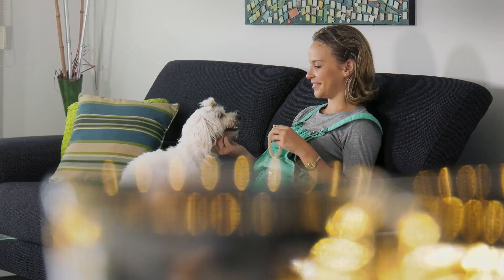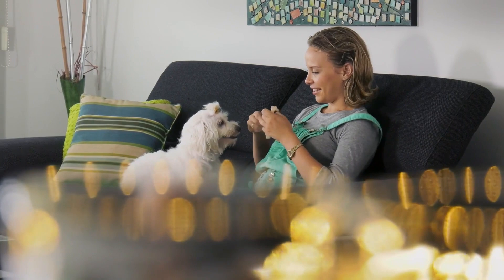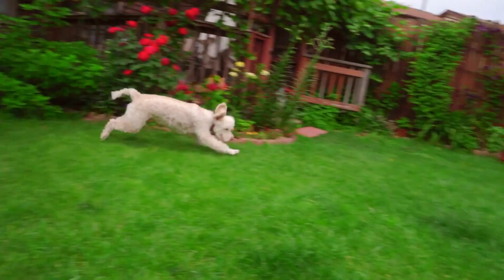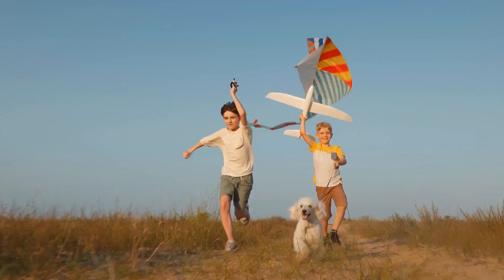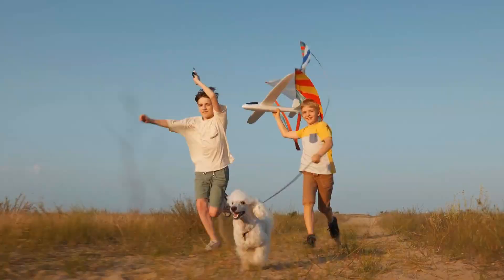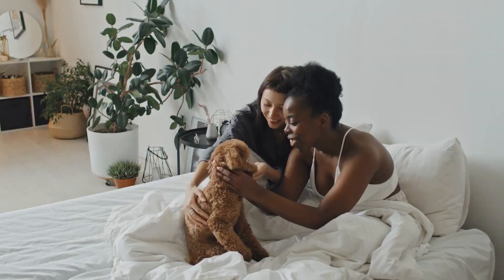A purebred poodle should also have a specific temperament. Poodles are known for being intelligent, loyal, and eager to please. They are also highly trainable and excel in obedience and agility competitions. Poodles are not aggressive and are great with children and other pets. If the poodle you are considering purchasing does not have these traits, it may not be a purebred poodle.